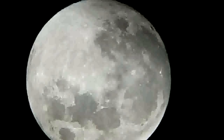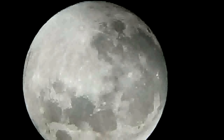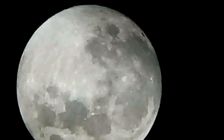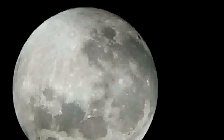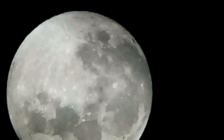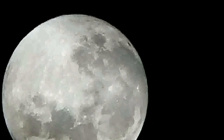We're using a 25 millimeter eyepiece — the focal length of this eyepiece is 25 millimeters. The telescope we're using now is the Celestron AstroMaster 130EQ. As you can see the Moon now.